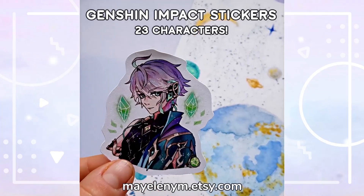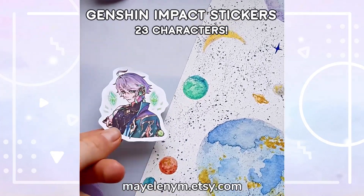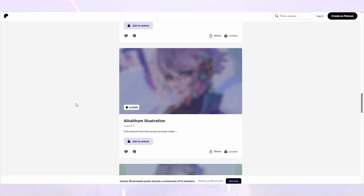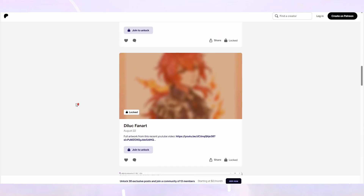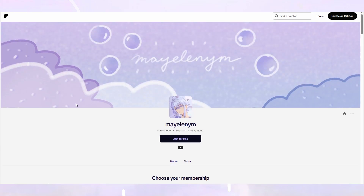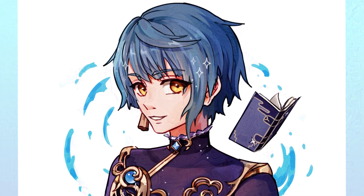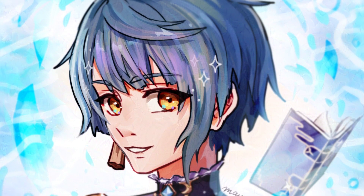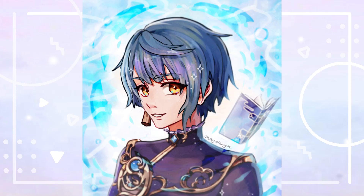You can find this illustration as well as some other Genshin Impact characters in sticker form on my shop. If you're interested in seeing full screen-recorded process videos like in this video, or even timelapses and full-resolution images of my art, you can find them on my Patreon. Let me know what you think about the illustration I included in this video — drawing it was a nice experience. Have a nice day, thanks for watching, and bye!